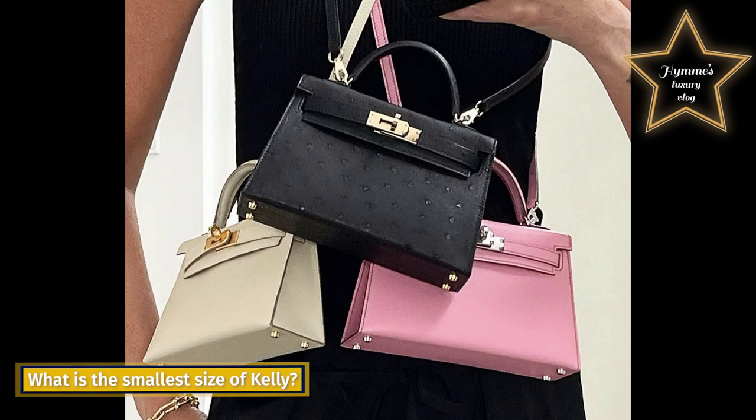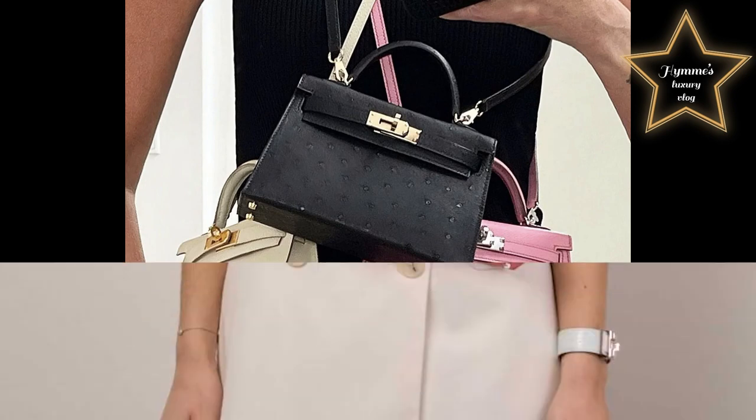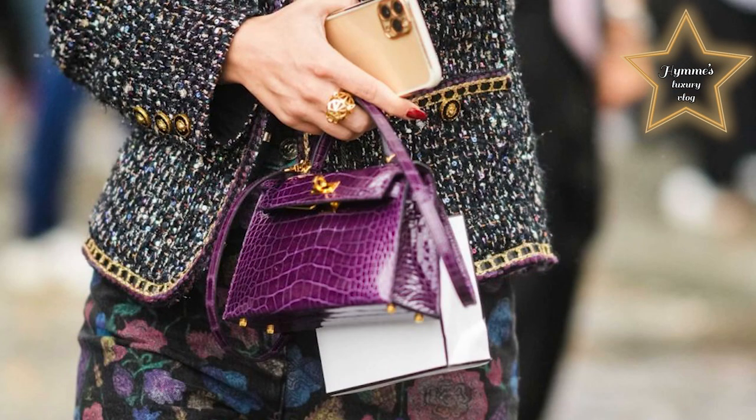What is the smallest size of Kelly? The smallest size is the Hermès Kelly 20. You can only fit cash, a few credit cards, lipstick, and a compact smartphone.